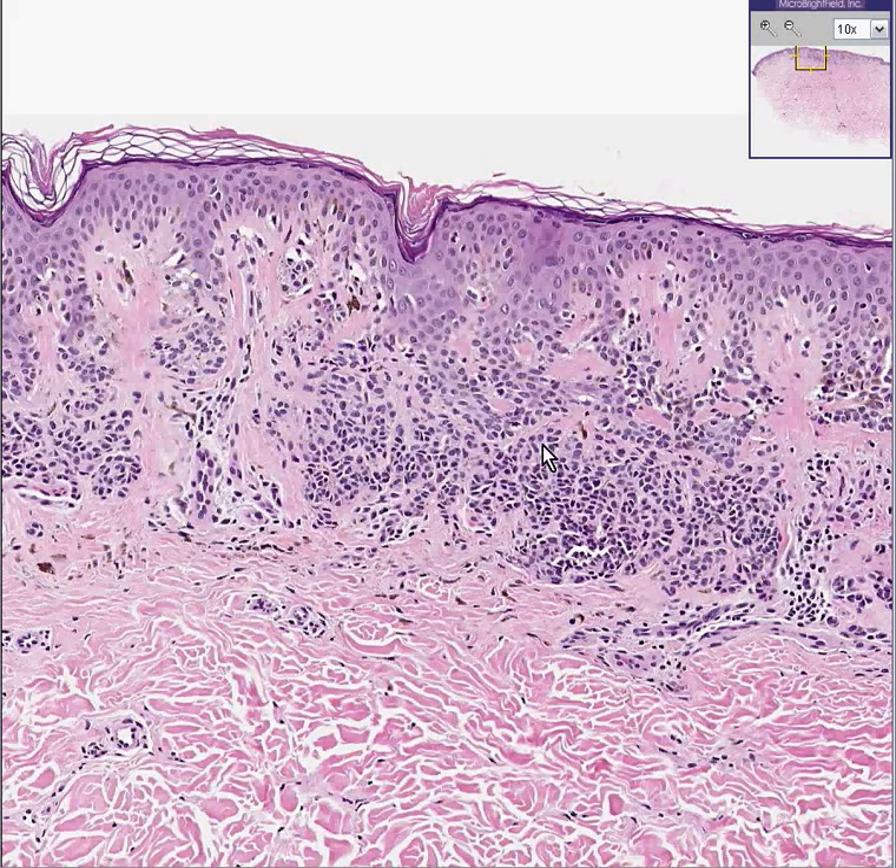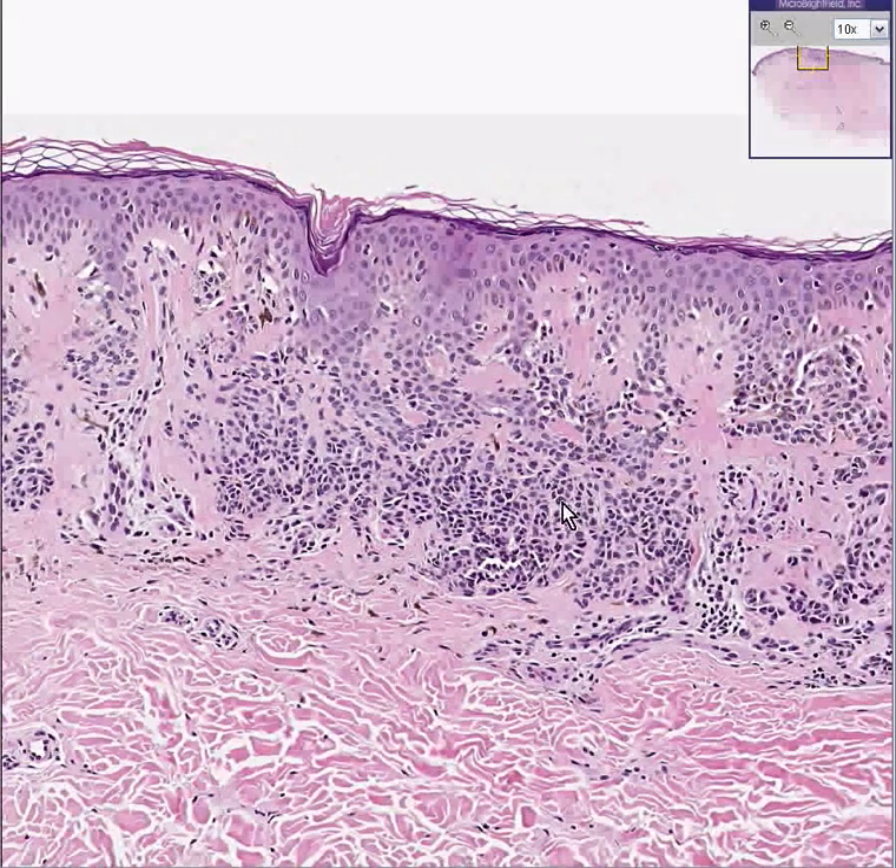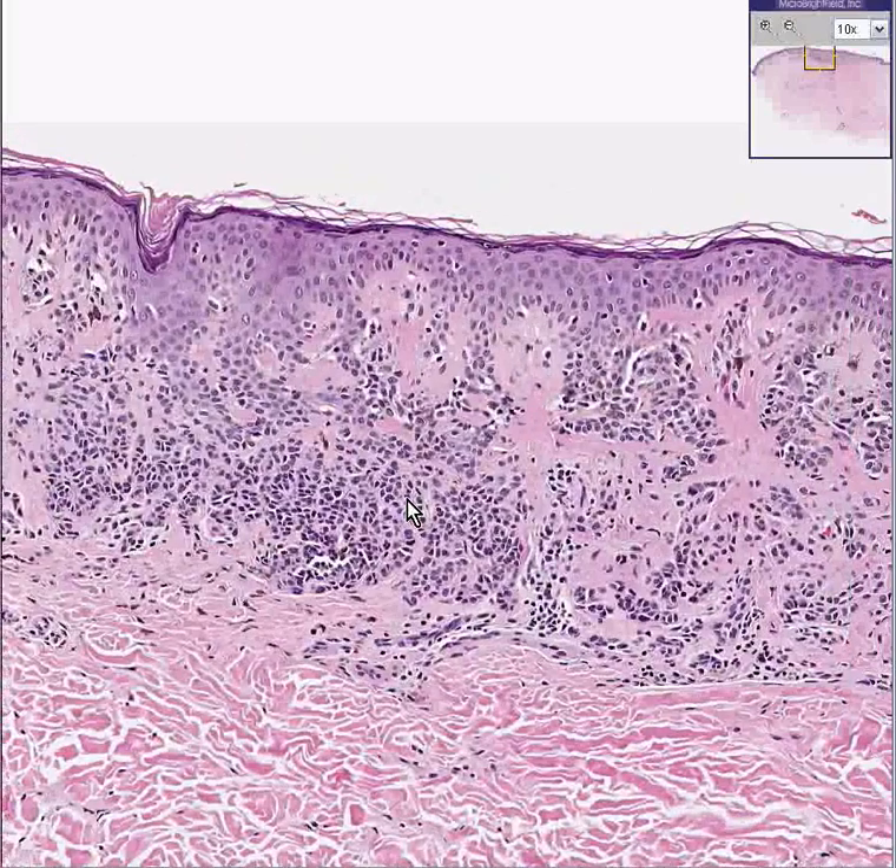If the predominant place for nevus cells was in the dermis, this would be called intradermal. When you have both, it's called compound. This is a compound nevus.